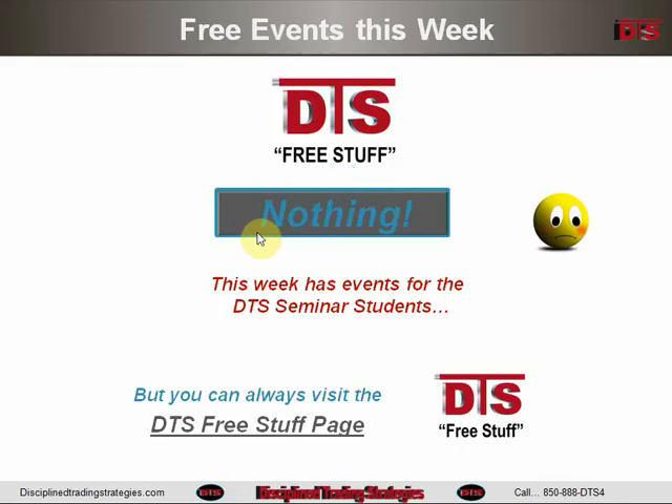For the Free Stuff members this week, there's nothing going on because the week is kind of filled up with two events for the DTS seminar program members. But remember, you can always visit that Free Stuff page — there's a lot of new information at the bottom if you've not been there for a while. That Free Stuff page is the best collection of useful information anywhere on the Internet. It's grown over the three years that DTS has been around — it'll be three years toward the middle of this month.